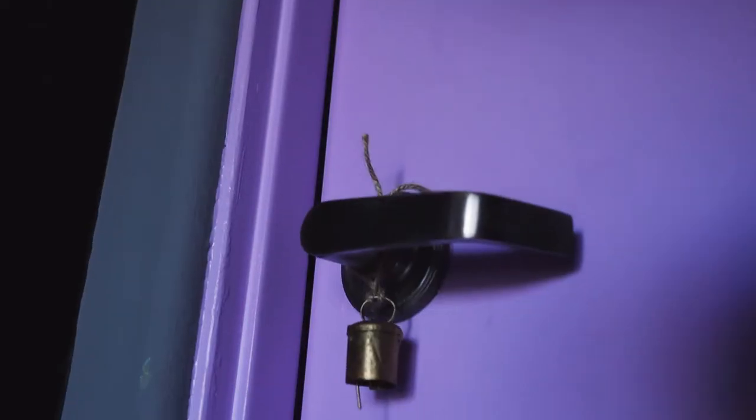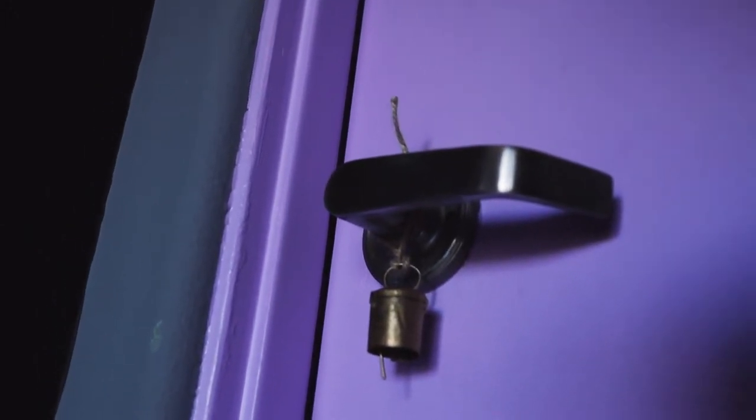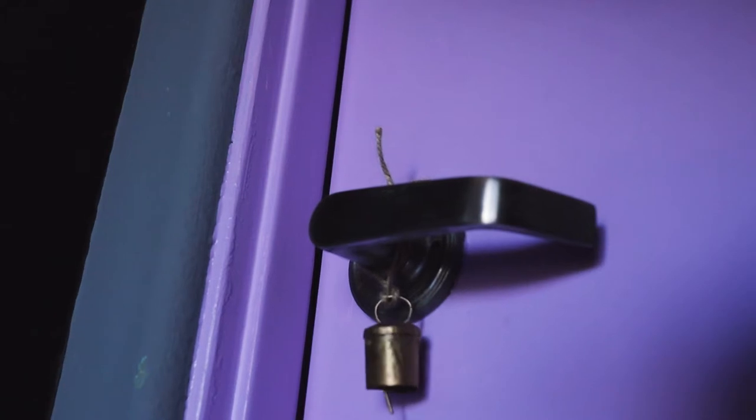I have bells on all of my doors. Bells are great cleansing tools — I like to use bell cleansing, sound cleansing. I don't like to do smoke cleansing unless it is summer and I can have every window and door open and every fan on, because asthma. So, bell cleansing. Having bells on all of your doors — I even have a little tiny bell on my bathroom door.